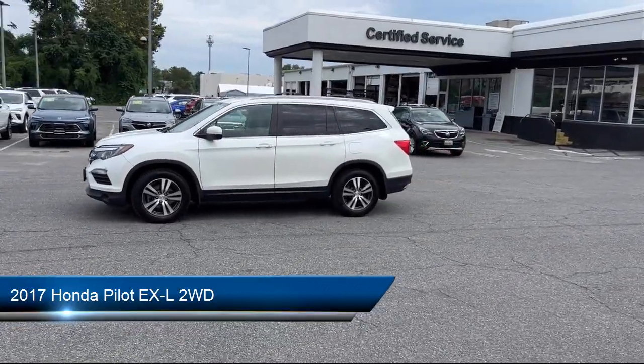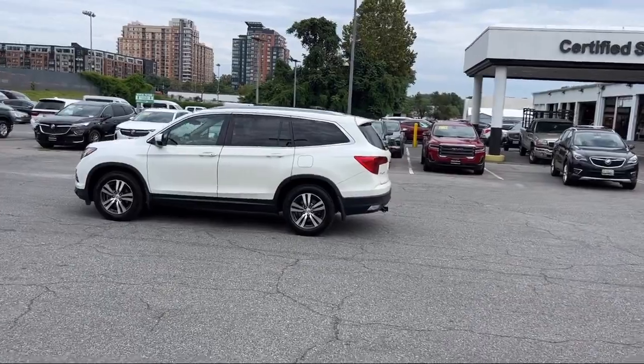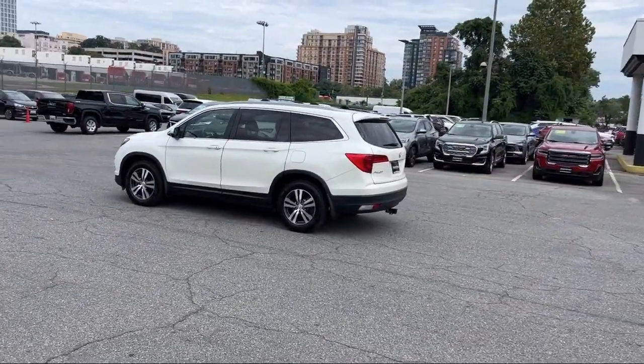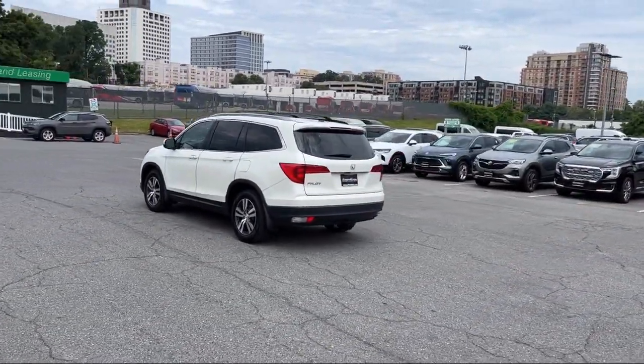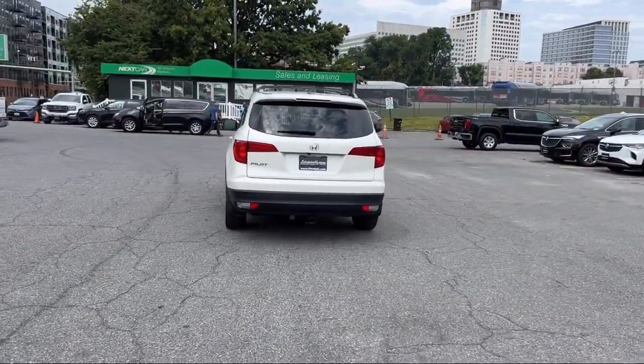It comes equipped with Sirius XM Satellite Radio, Universal Remote Transmitter Homelink Garage Door Opener, Steering Wheel Mounted Phone Controls, Steering Wheel Mounted Voice Control, Drive Mode Selector, and Dual Front Air Conditioning Zones.